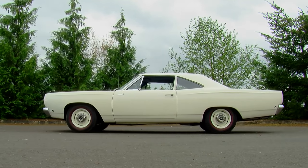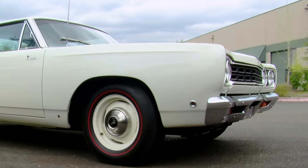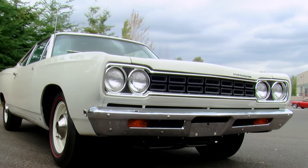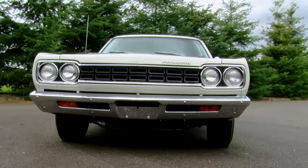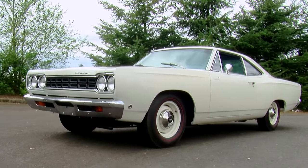And these included better brakes, automatic transmissions, bucket seats, consoles, air conditioning, scoops, wings, special paint, fancy wheels, AM, FM, 8-track radios, and more. And the prices were going up as well.